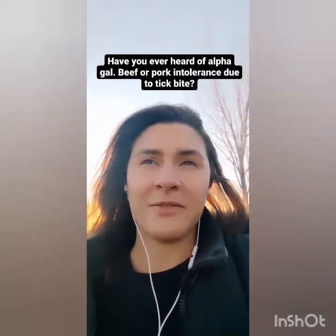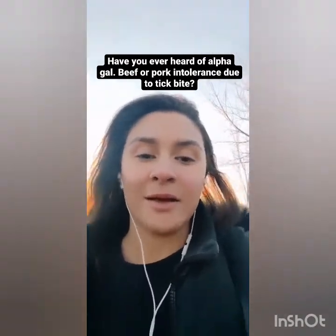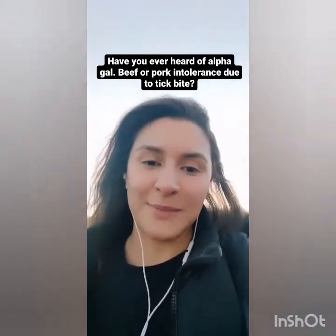Have you ever heard of alpha-gal beef/pork intolerance due to a tick bite? I have heard of it. From what I understand, post-tick bite we become allergic or intolerant to alpha-gal, which is a sugar found in red meat. You can still get protein from non-red meat sources like chicken and fish. I think venison as well — a leaner red meat doesn't produce as much of a reaction. You can always look for chicken bone broth instead of beef bone broth and that kind of stuff.